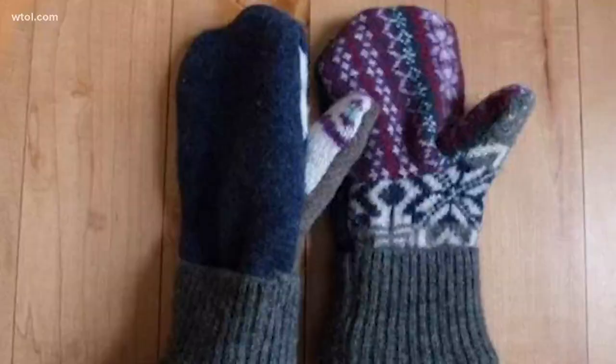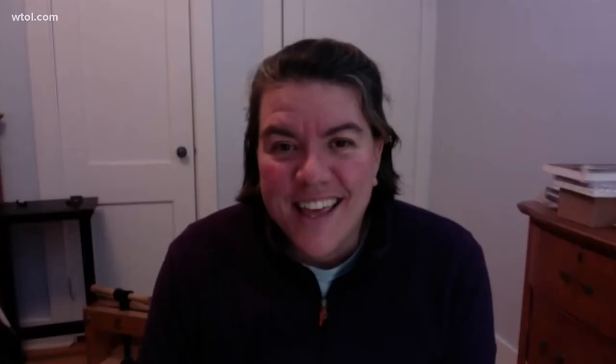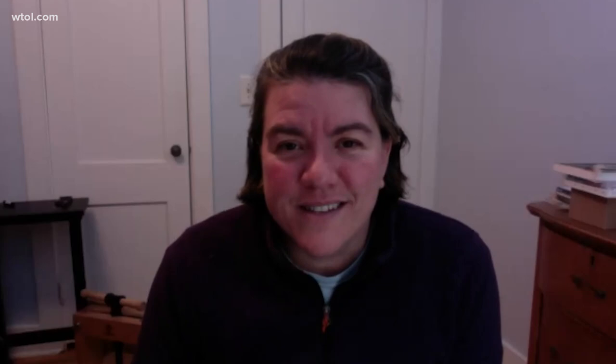I think it's sweet. I mean, it's very unexpected. Vermont school teacher Jen Ellis gave Sanders the mittens back in 2016. She makes them out of repurposed wool and fleece. People wear things from famous fashion designers to the inauguration, and there was Bernie wearing mittens that I made in my craft room with a sewing machine that my mother gave to me when I was 12.